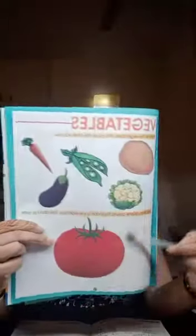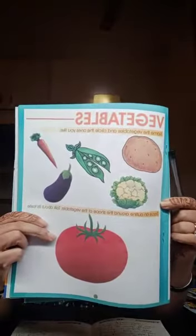This is page number 31. These are all vegetables you can see here. Please parents, it's a humble request to you that you will arrange vegetables for the babies.